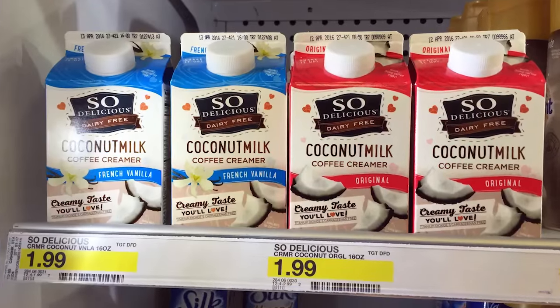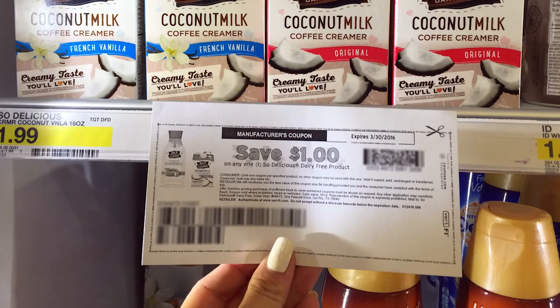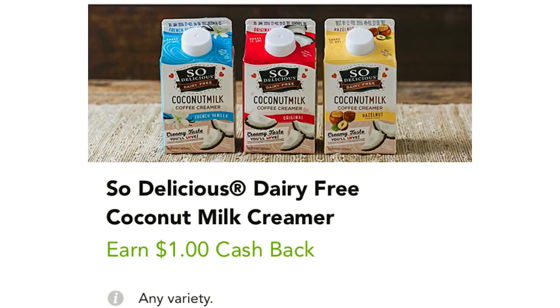These are regularly priced for $1.99. Use a dollar coupon, so you pay basically 99 cents, and then get back a dollar cashback from Checkout 51, making it free after the cashback and coupon. It's a really great deal even without the cashback.